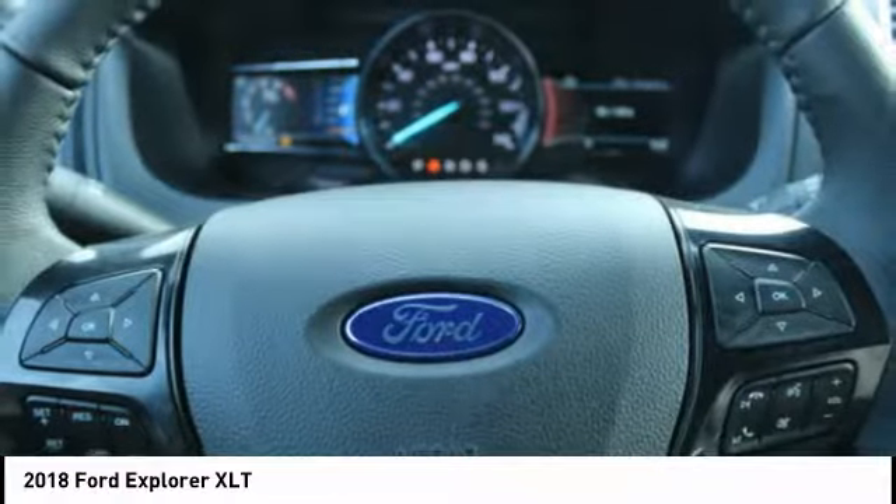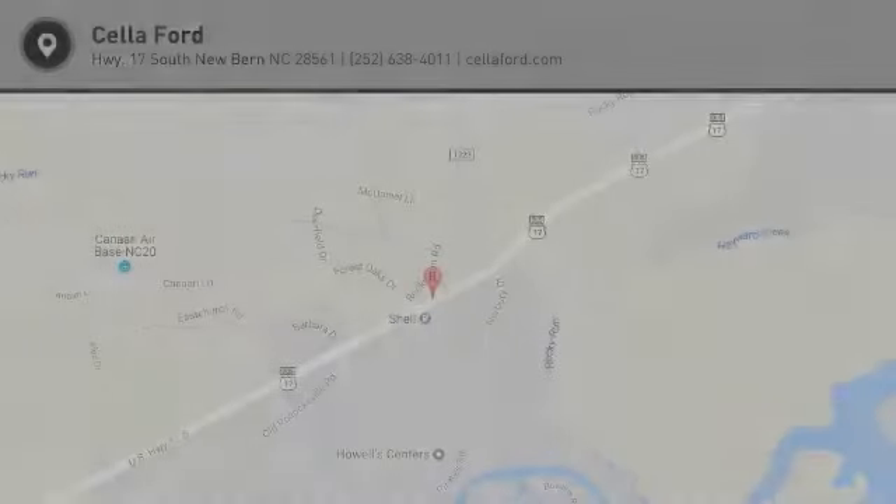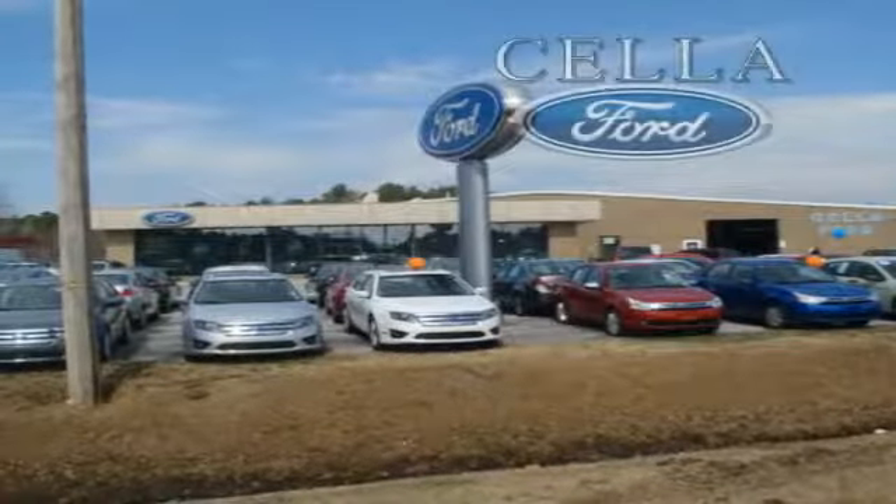Drive it today. Sell a Ford, creating customers for life.